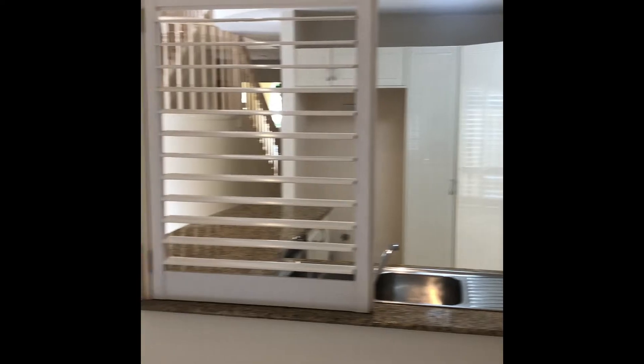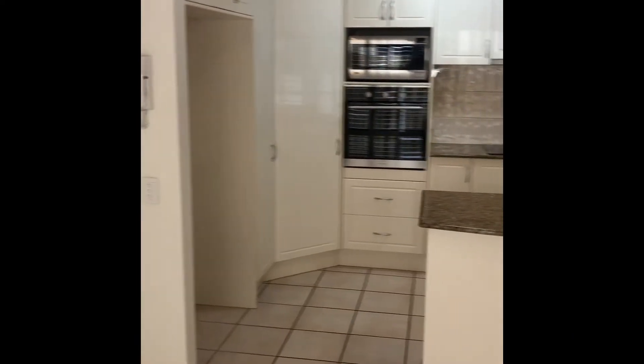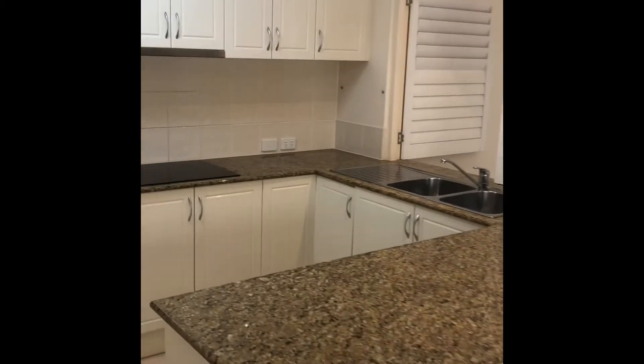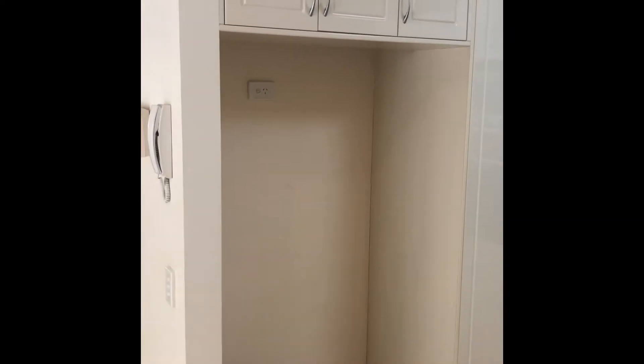This goes through to the kitchen, which gives you a little entertainer's deck. There's an area you could utilize for your dining room table, with a little buffet area as well as the kitchen. You can see how wide and long this area is — there's a very nice stone-top kitchen with cupboards and appliances, plus a plumbed fridge.